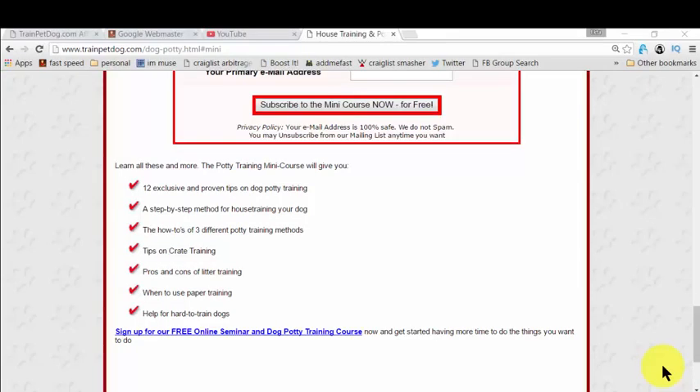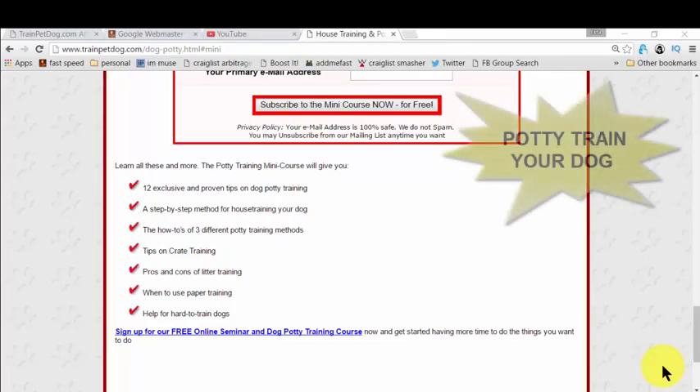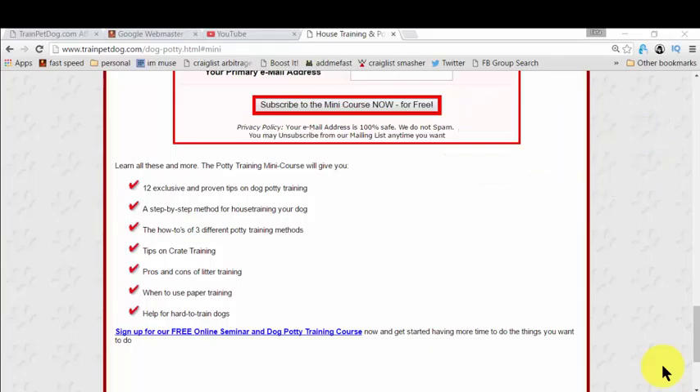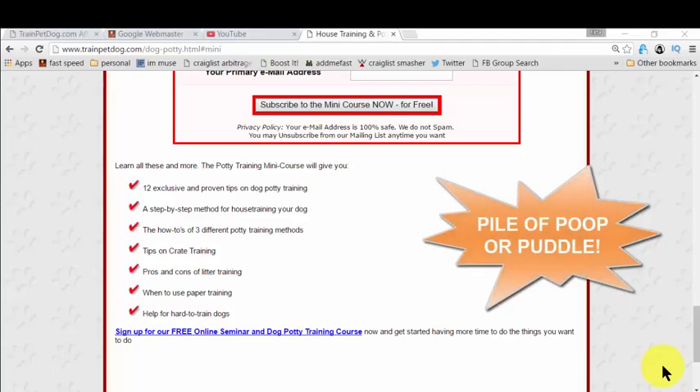In this part of the video, you will actually learn how to potty train your dog so that you don't need to clean up all the time — whenever you enter your living room or bedroom and find a pile of poop or a puddle somewhere. It's a real pain.